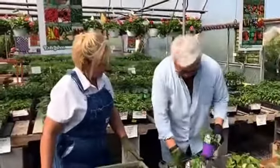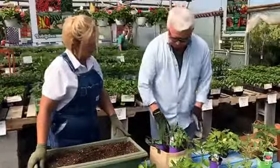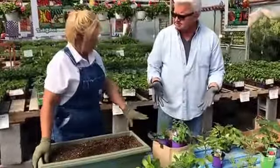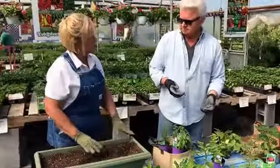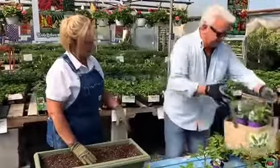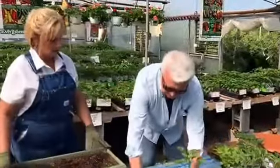You would leave maybe two to three inches of dirt down from the top and plant them. Do you leave them in full sun? These will actually take full sun. There are a few herbs that will take a little shade, but most are going to take full sun. Nothing better than going out and clipping all of that to make a fresh pizza.